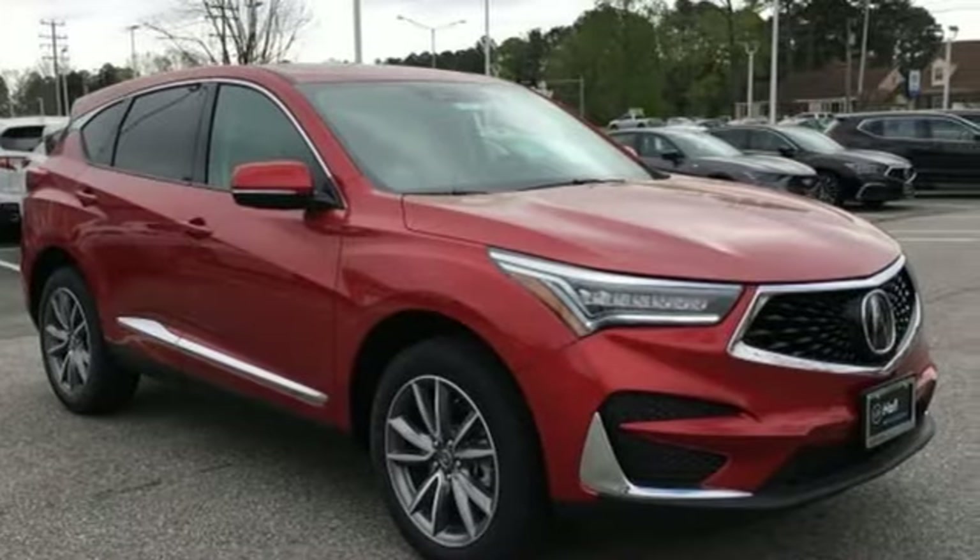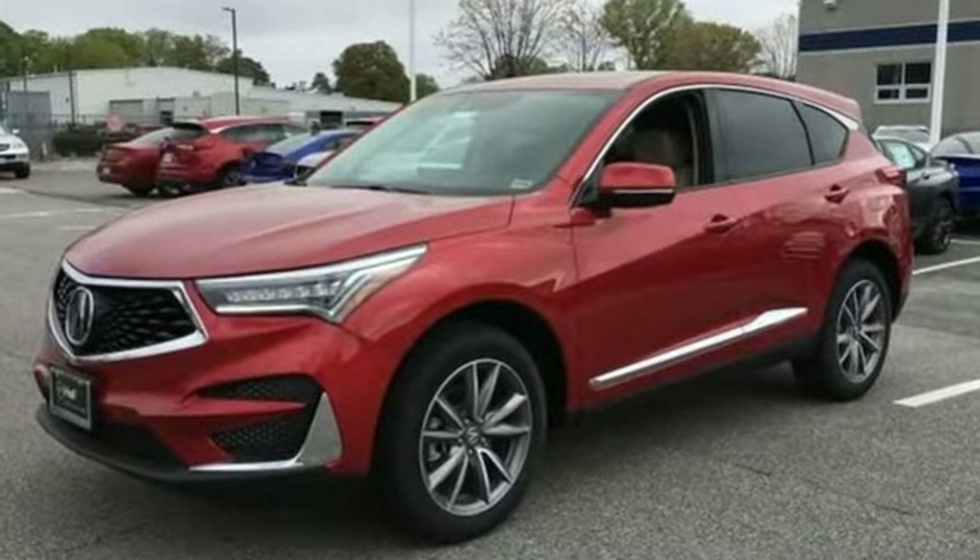Acura believes if there is a better way, take it — that philosophy shines through in this vehicle.